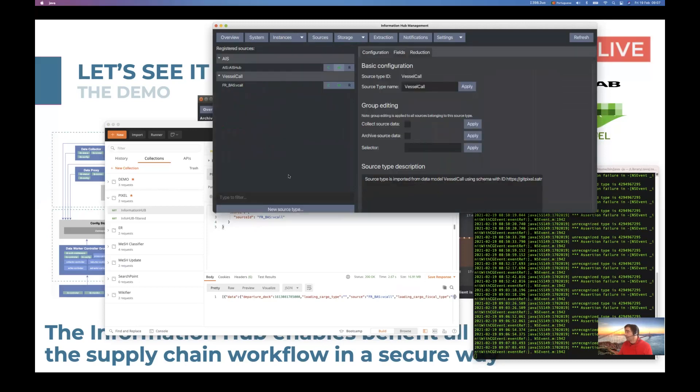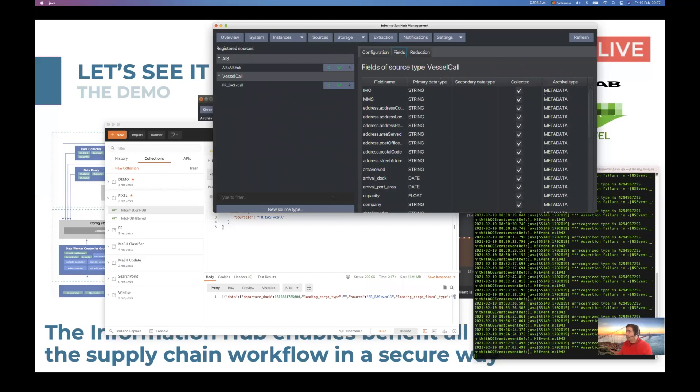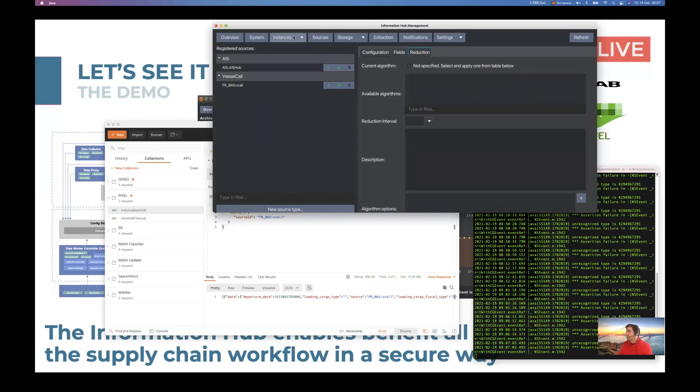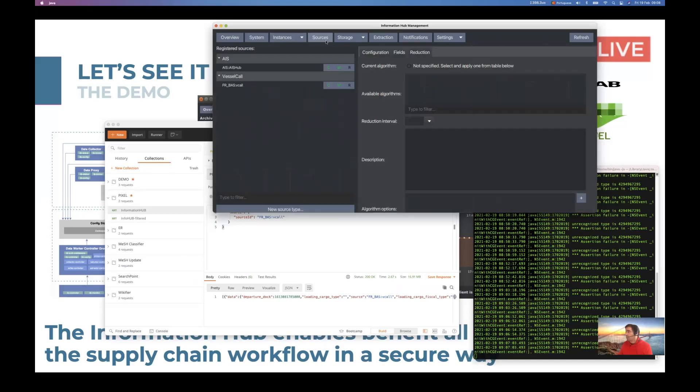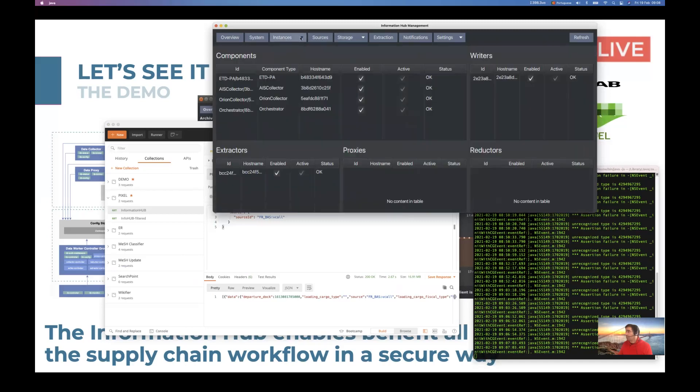When we want to know a little bit more information, we have some basic configurations and group editing. We also have the metadata associated with it, and we can see the monitoring of what's happening in the data collection, as well as the details of those instances — the writer, the data reductor, and the extraction where the queries happen.